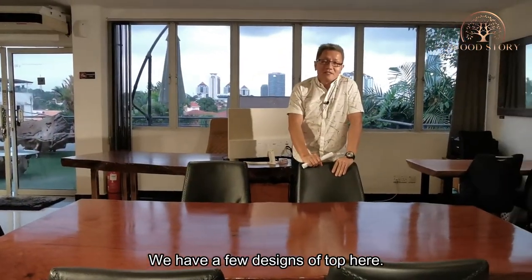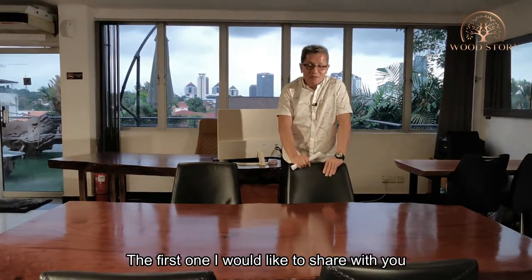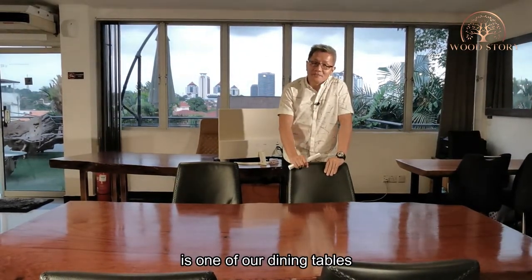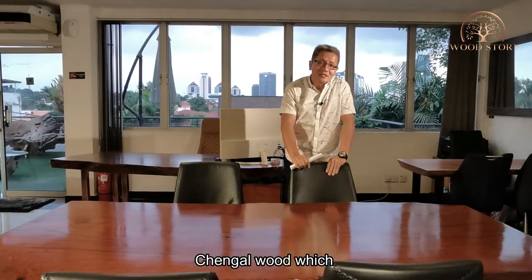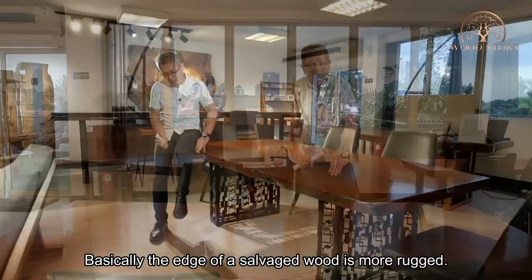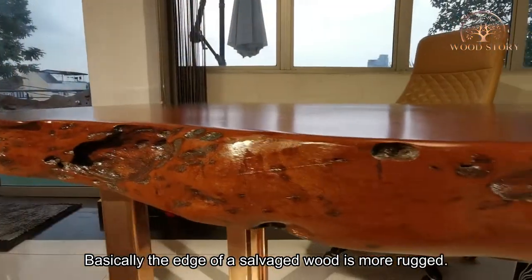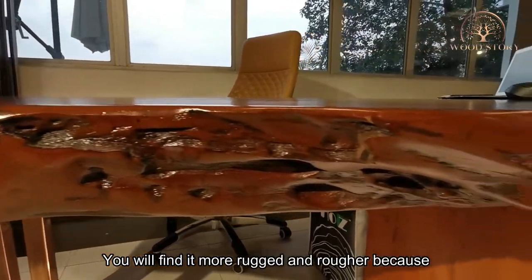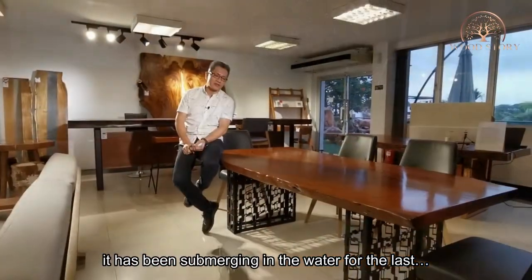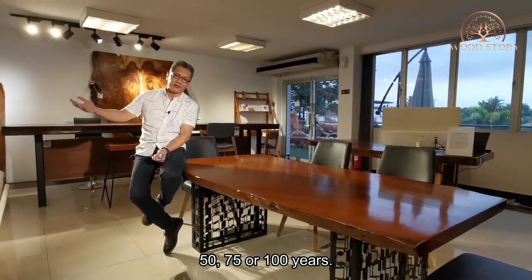We have a few designs of tops here — chengai tops. The first one I would like to share with you is one of our dining tables, chengai wood, which we salvaged from an oil palm plantation. It is salvaged wood, so the side of the wood is more rugged. You'll find it more rough and rugged because it has been submerged in water for the last 50, 75, or 100 years.